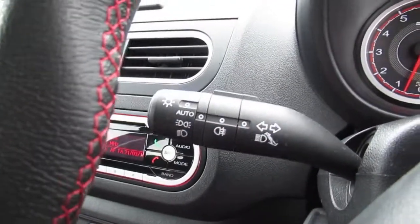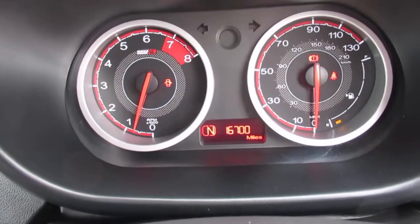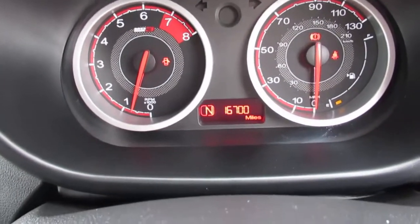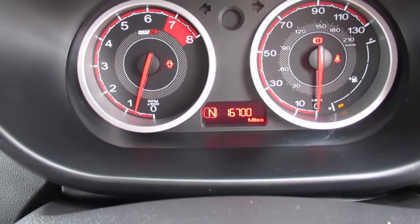You get auto lights. On the dashboard there are two clocks — a rev counter and a speedo. You can also see the vehicle has covered 16,700 miles.